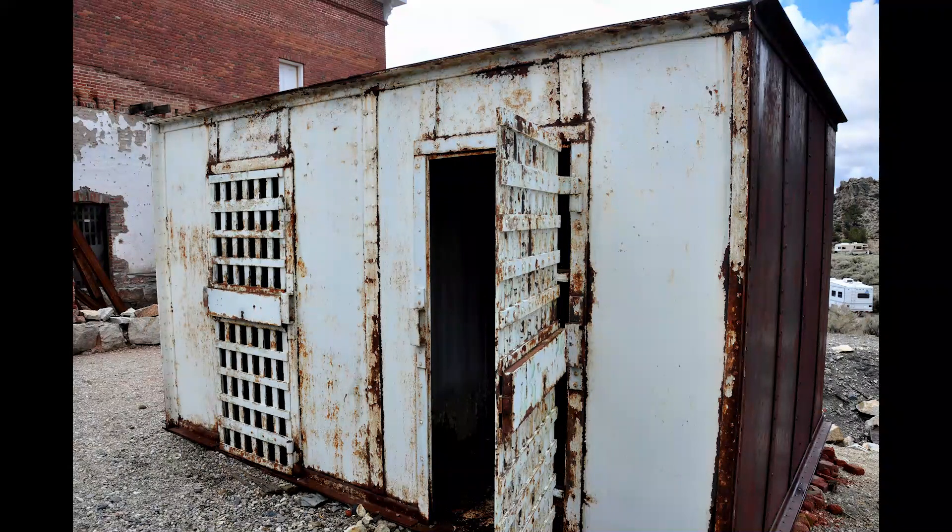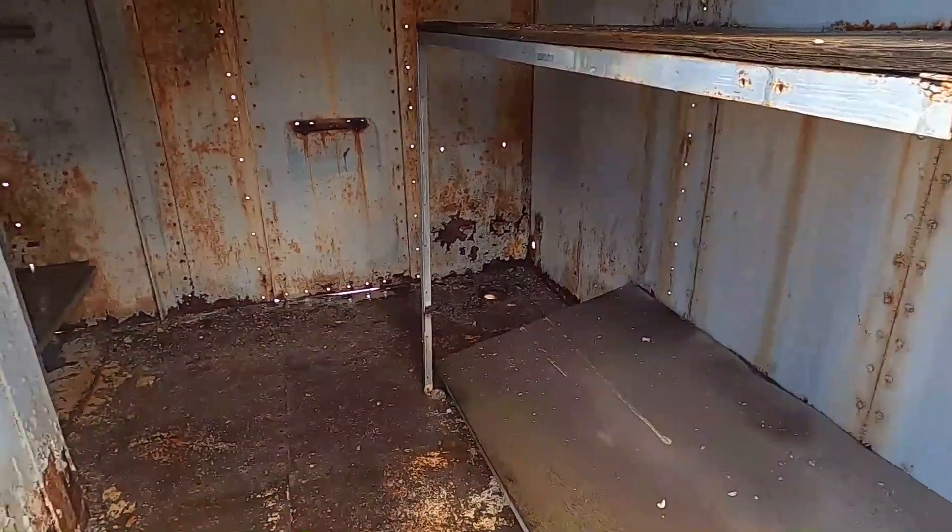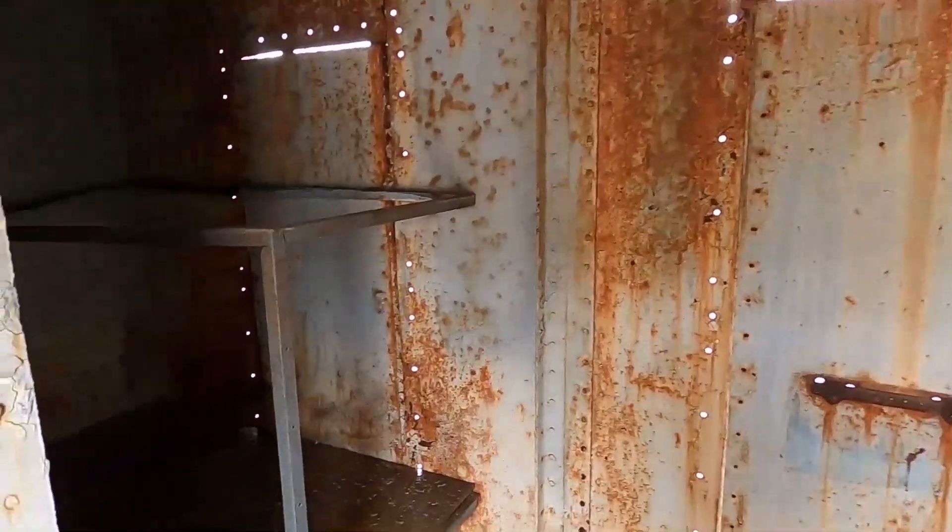This is the other jail. The wall on the left is for solitary confinement. Take a quick walk through. Definitely not somewhere I'd want to spend any amount of time.